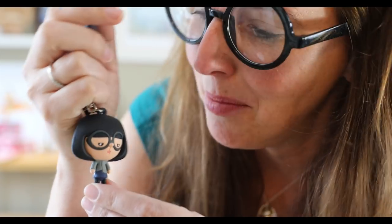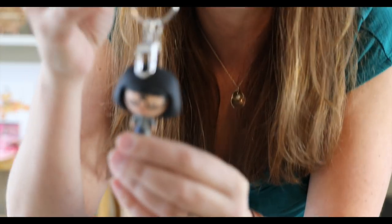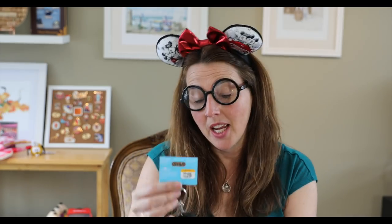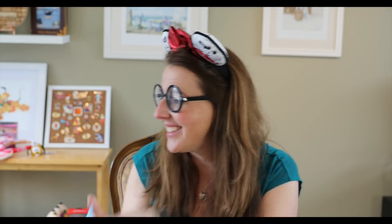Look what he got me — Edna Mode! Look at this keychain — an Edna Mode keychain in yellow pricing. My husband knows me; he knows how much I adore Edna Mode. I love it!